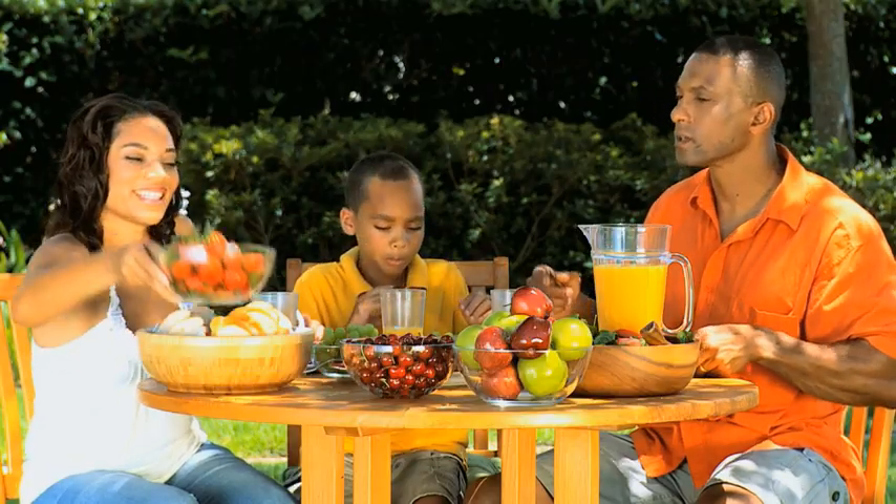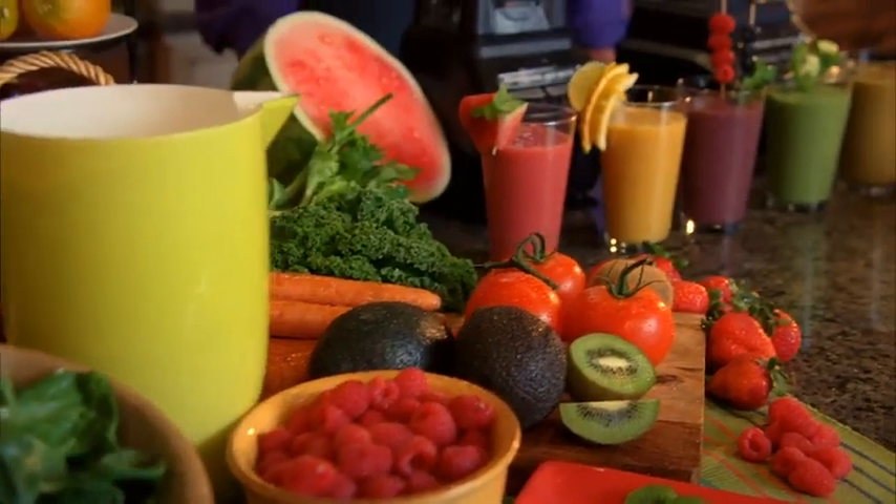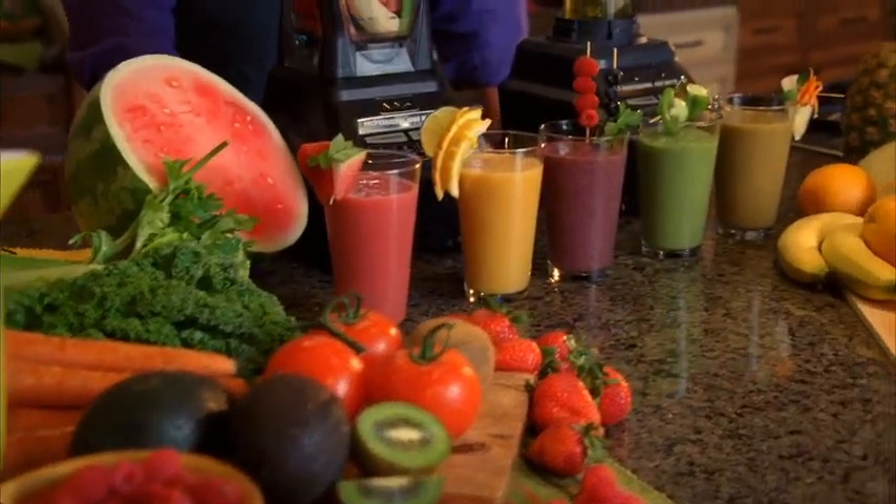It will change the way you eat. It will change the way you live. If you want to look and feel your best, then you must control what goes into your body.